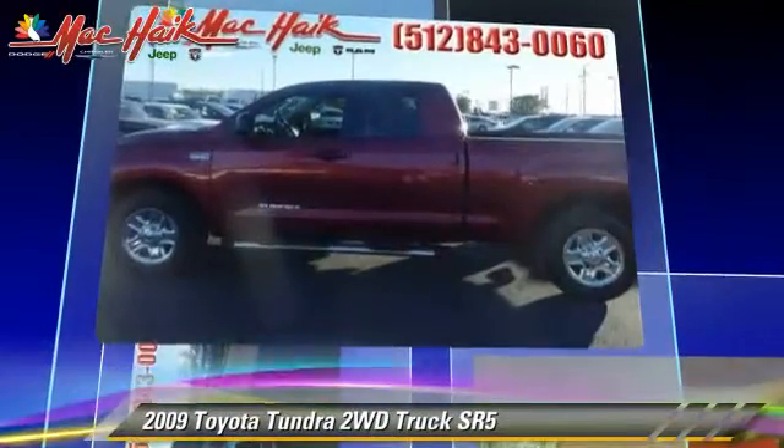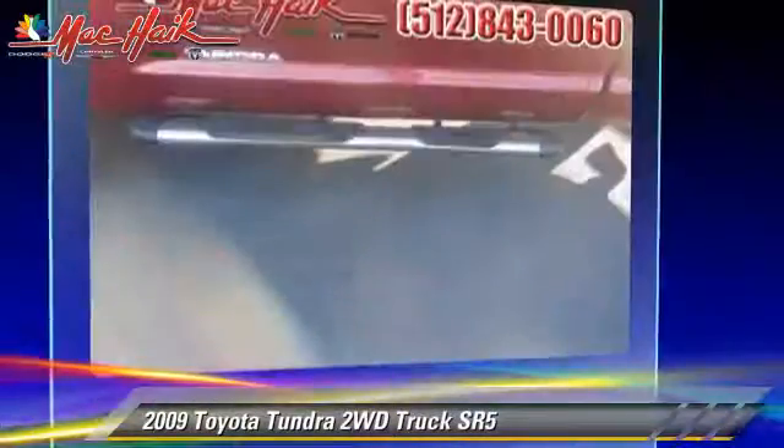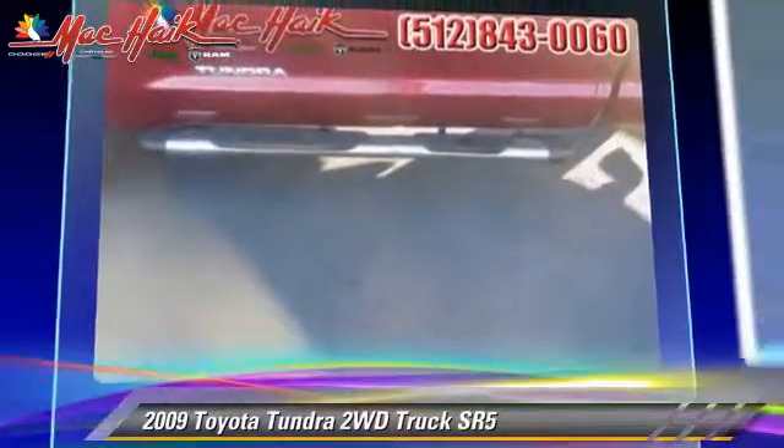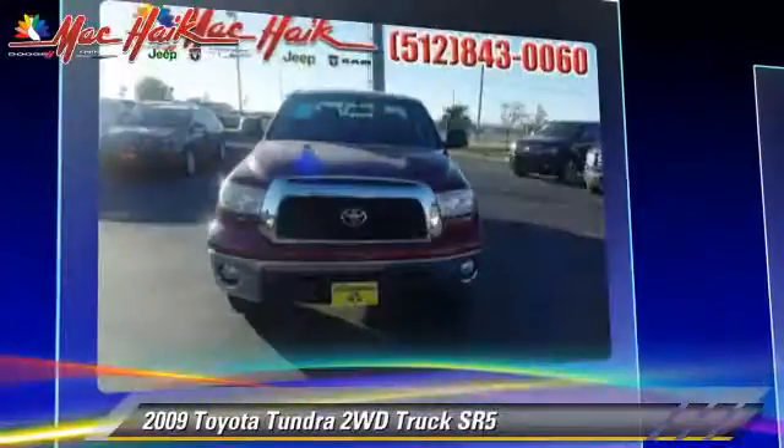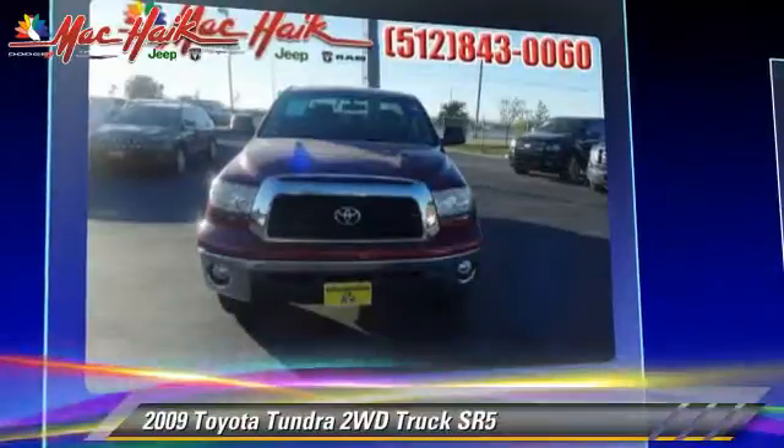This Toyota features air conditioning, powered door locks, and towing package. Safety features include traction control, four-wheel ABS, and stability control.